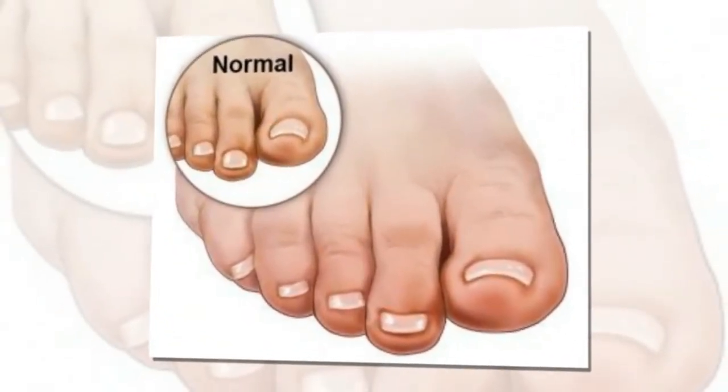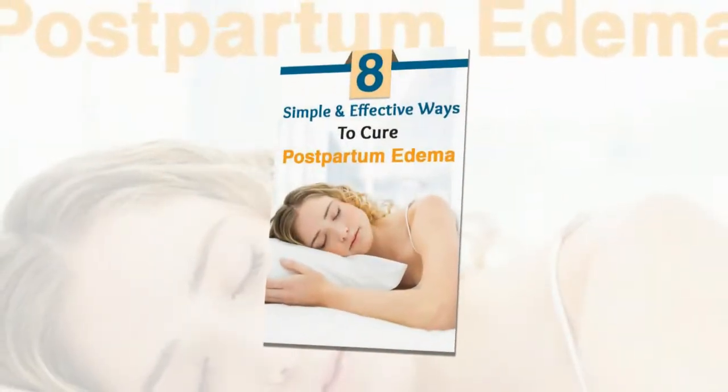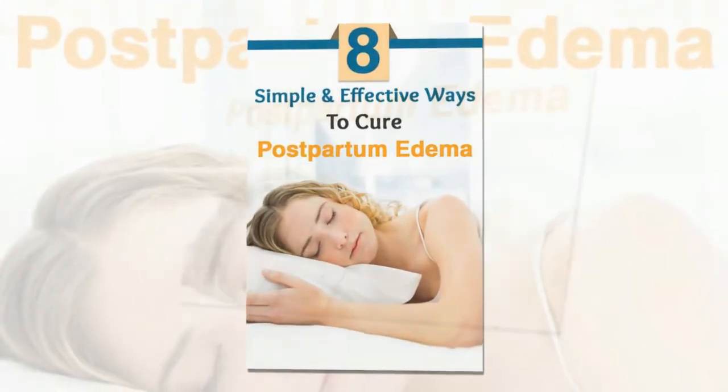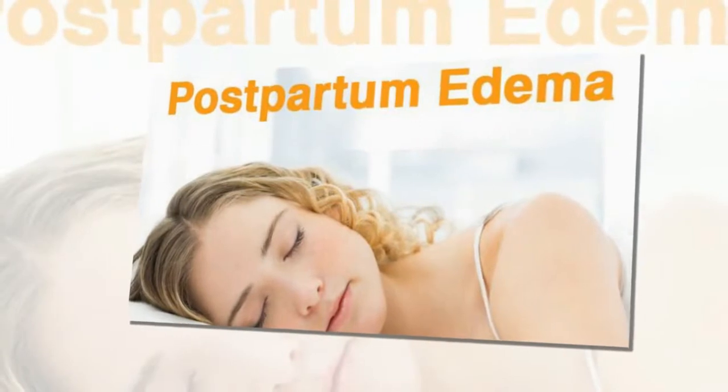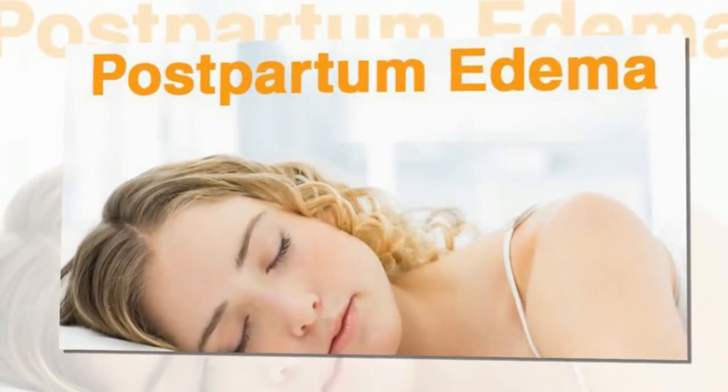Post-delivery, not all of the extra blood leaves the body. So all the factors like the extra blood, changes in hormones, and retention of fluid together can make your hands, legs and feet swell up post-pregnancy. This is known as postpartum edema.